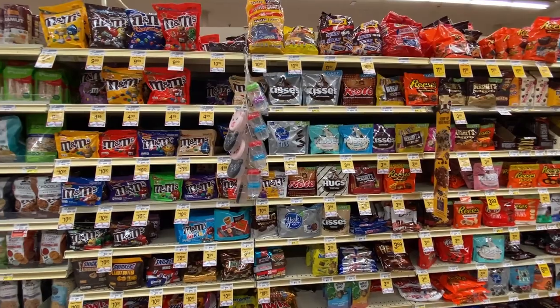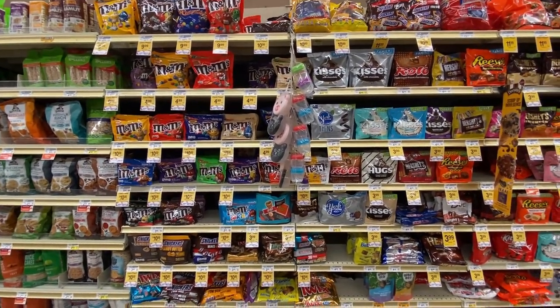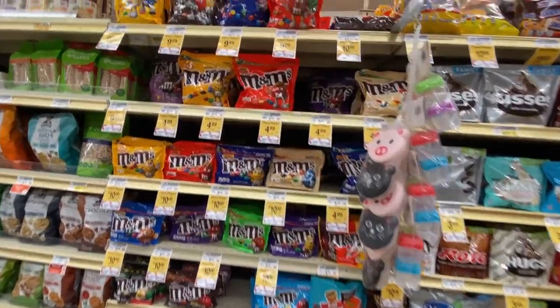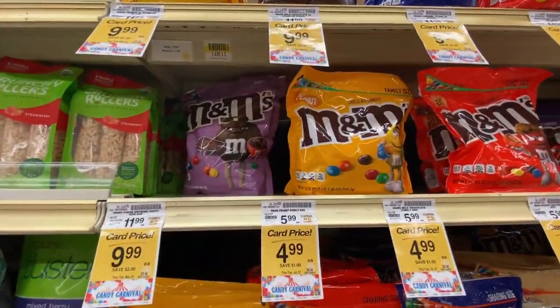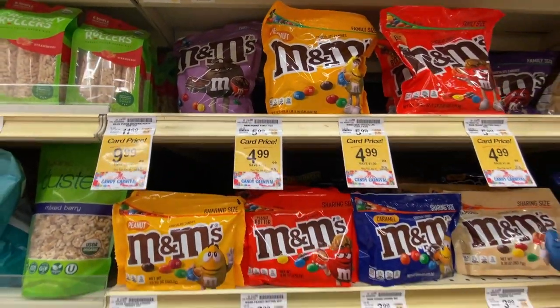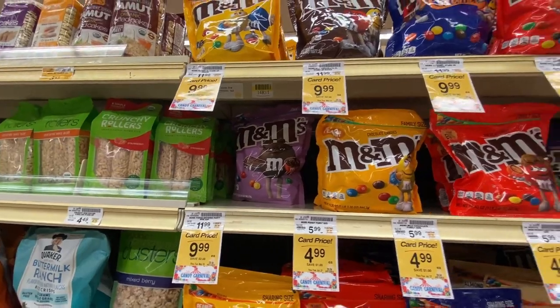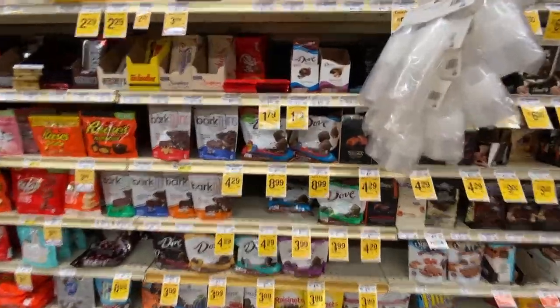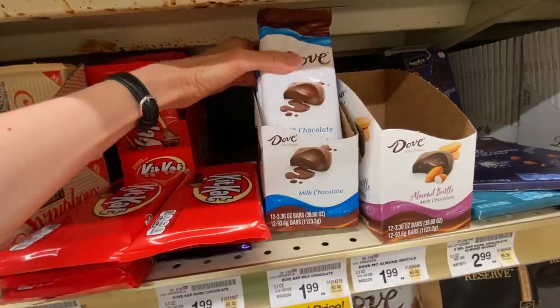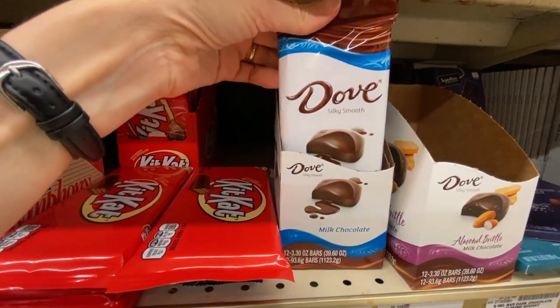This is the candy aisle, which has both chocolate and non-chocolate candy and a lot of M&Ms — so many kinds of M&M variations: peanut, peanut butter, caramel, almond, fudge brownie, pretzel, and dark chocolate. And here's our version of Galaxy — it's Dove milk chocolate. We have a taste test video for that on the channel.